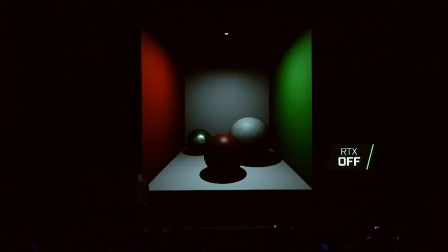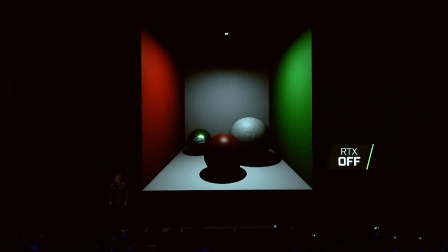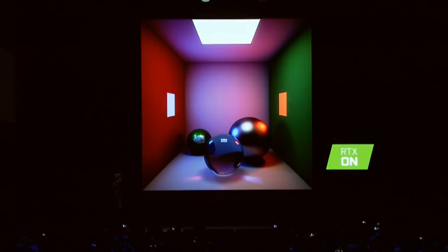The 1080 Ti doesn't have ray tracing cores, which help actually trace the rays, and it doesn't have tensor cores, which use machine learning and AI to figure out how to fake ray tracing where it can't be done in real time. There are parts of a scene that don't need full-on ray tracing to look proper, so they use AI and machine learning via tensor cores to simulate and fake it to some extent, reducing the load on the graphics card to make it work.